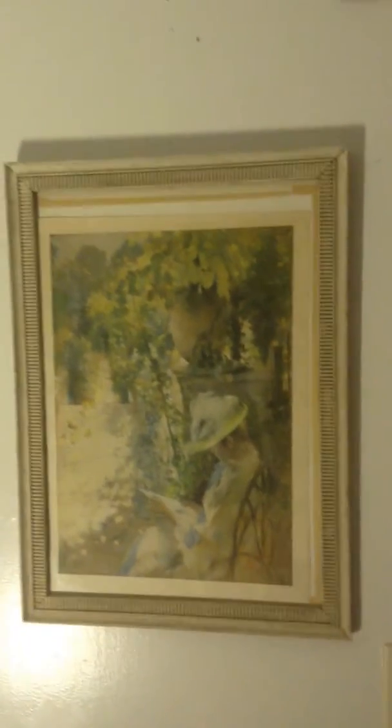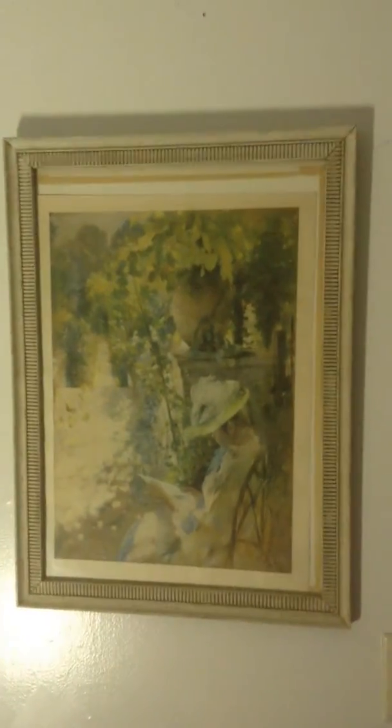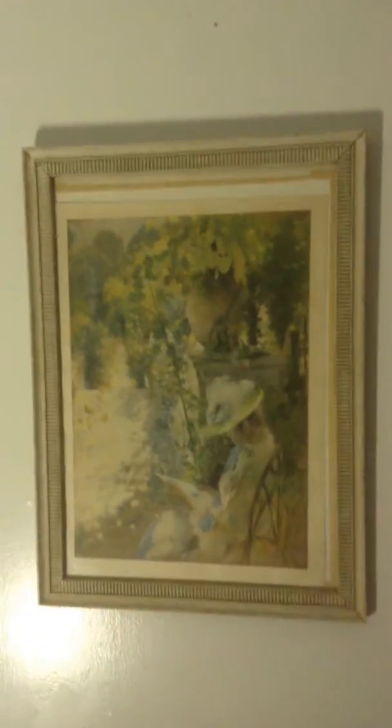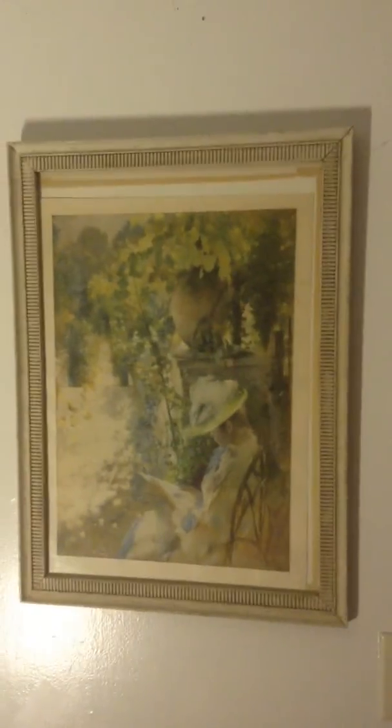Very beautiful painting. See, I go to all these thrift stores and I buy a lot of art from them. Sometimes I spend maybe like $700 a week on different art, but it's worth it — these are beautiful paintings. I have a lot more paintings to put on the site, so keep in touch and keep checking out my videos.